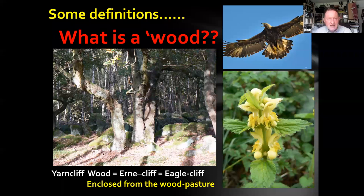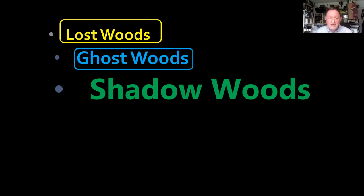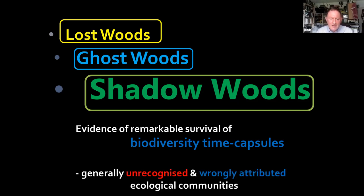We're interested in three types. Lost woods are woods that were enclosed and then either lost from memory, from maps, or actually removed in reality. Ghost woods are what remains from some of these lost woods — tantalising glimpses through indicator species, occasional trees, a wind or wood lane, things like that. And then we have shadow woods, which are not really woods at all — these are wooded commons, a type of wood pasture. We have evidence for remarkable survival of what I call biodiversity time capsules through these shadow woods, generally unrecognised and wrongly attributed ecological communities.